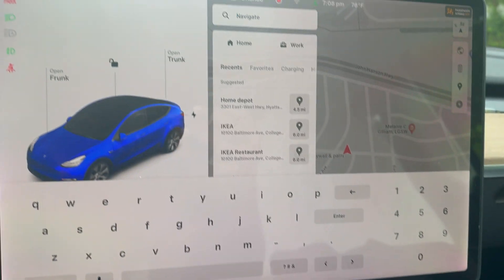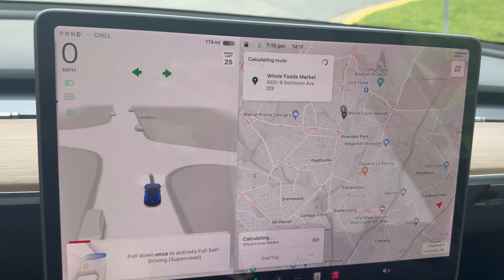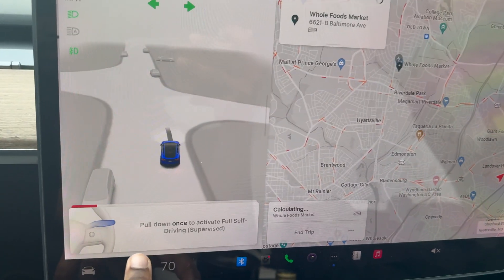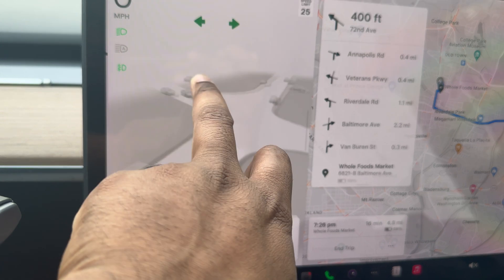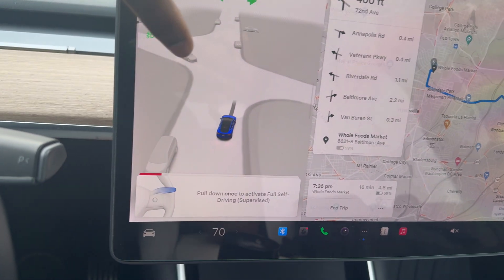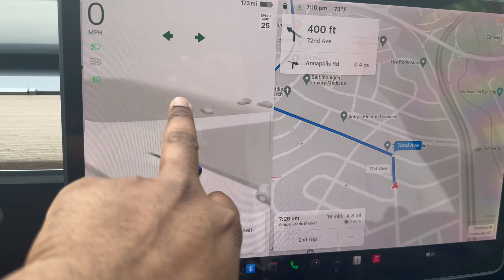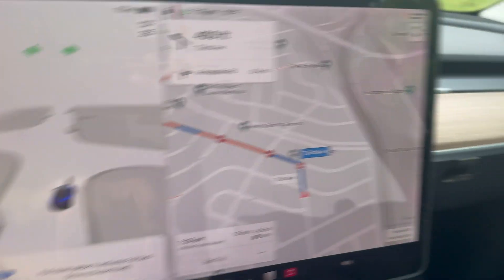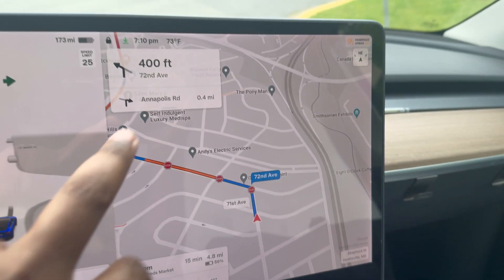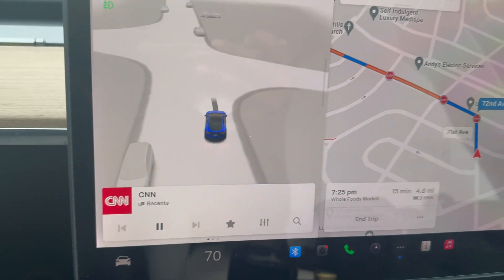I'm putting in a destination — let's go to Whole Foods. I have Whole Foods plugged in and you can see the graphics are completely different now with Full Self-Driving turned on, which is exciting. I can see cars around me, parked cars, the recommended route, the time and speed. It's telling me to pull down once to activate.